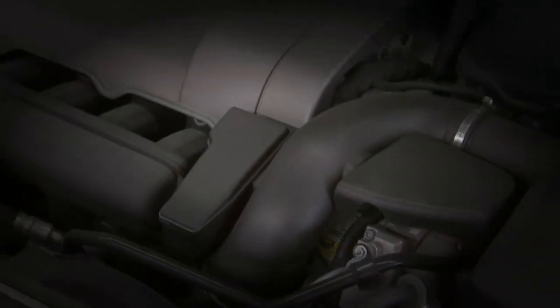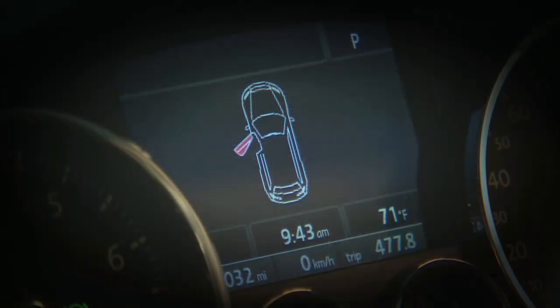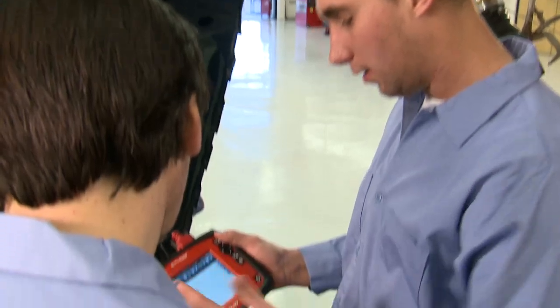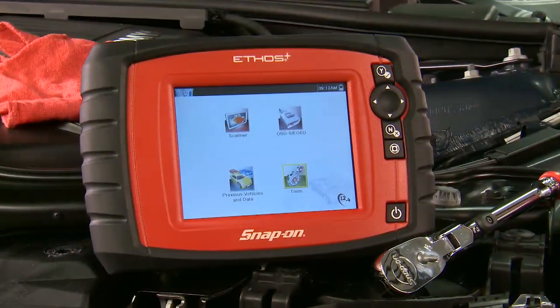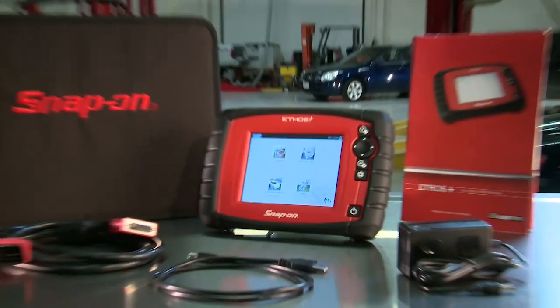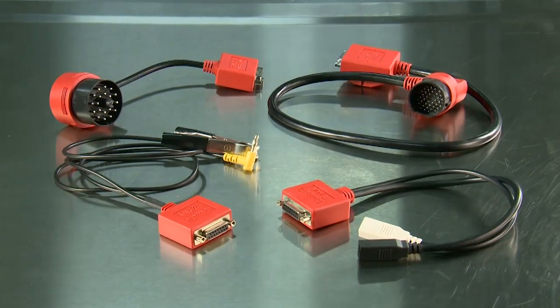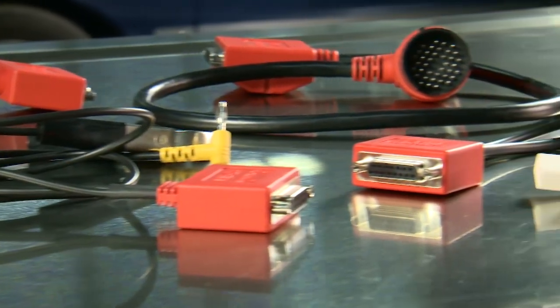With the growth of technology in vehicles, there are few systems that aren't impacted by on-board computer controls, and few jobs that technicians can effectively complete without a good scan tool. Introducing Ethos Plus — a fast and effortless way to access codes and data on just about any major system on domestic and Asian vehicles, plus an optional European vehicle kit for deep coverage of popular European makes.